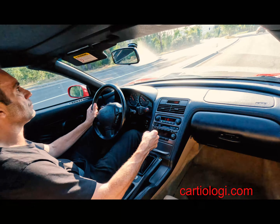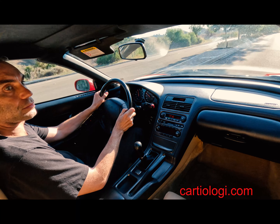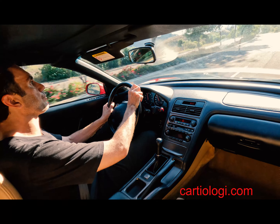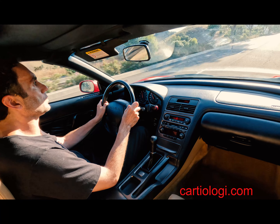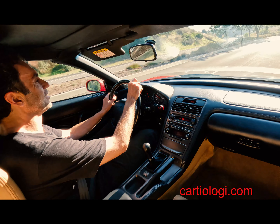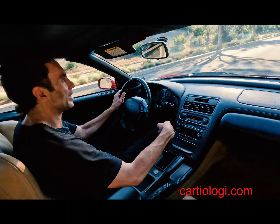Fifth gear... fourth. I'm doing 100 on our bumpers. That sound is intoxicating.